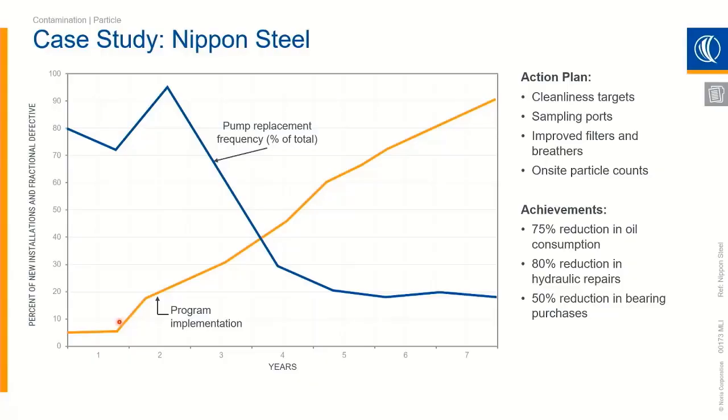They also got an on-site particle counter so now they can turn the data over very quickly. They take a sample, and a few minutes later they can take it to the lab, run it through a particle counter, and see what they're doing. As they started to implement this program, you can actually see a huge drop in the number of pumps they started replacing. It does lag a little bit, but a huge drop.